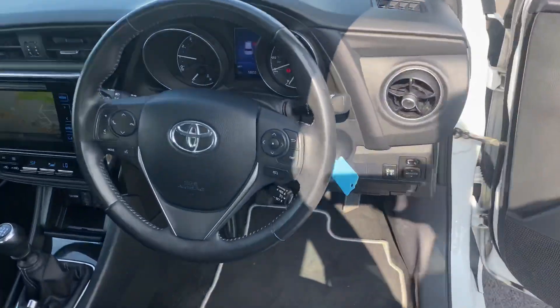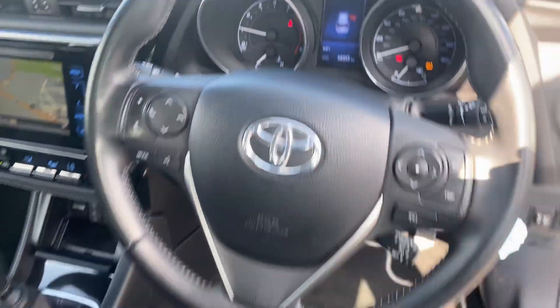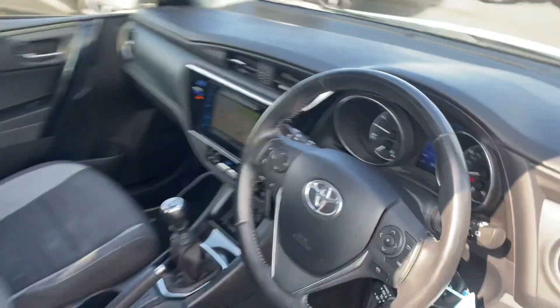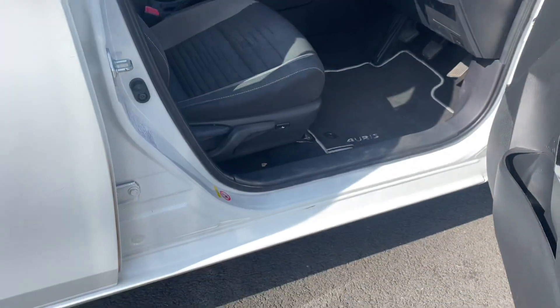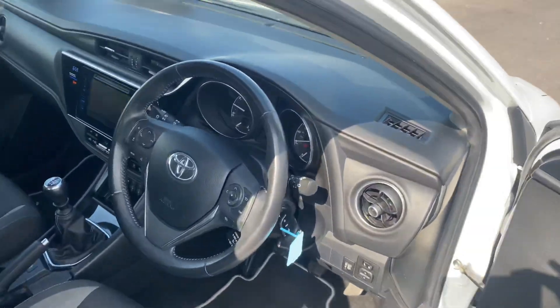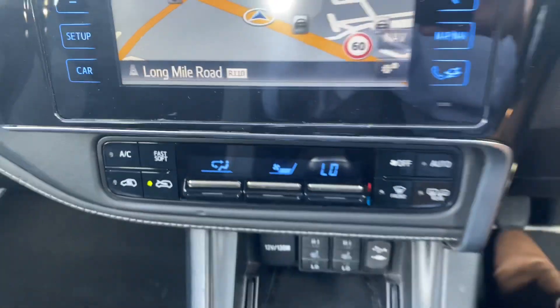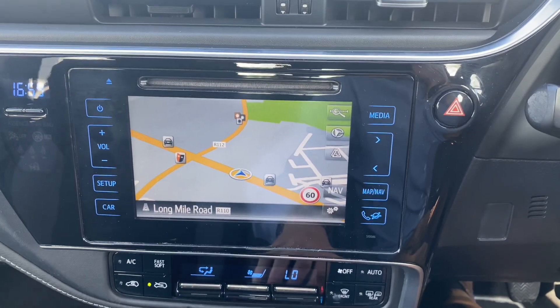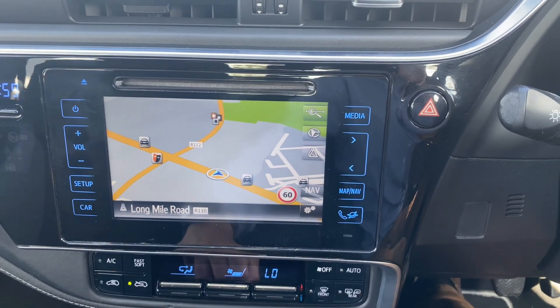Inside, there's a 3-spoke multifunction steering wheel, cruise control, black and grey cloth seats fully adjustable with lumbar support, and a 6-speed manual gearbox. Additional features include heated seats, air conditioning climate control, and a Toyota touchscreen radio with reverse camera, full Bluetooth, CD player, and built-in sat nav.